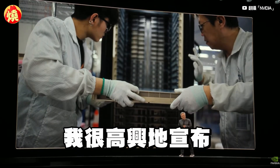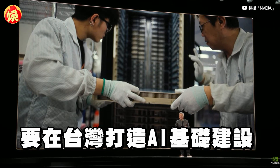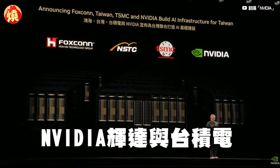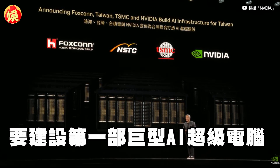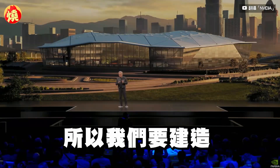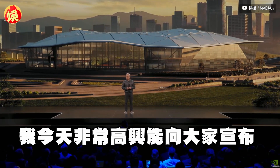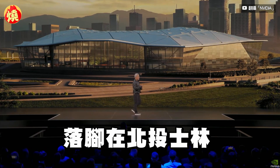Today, I'm very happy to announce that we're also building AI for Taiwan. We're announcing that Foxconn, Taiwan, the Taiwanese government, NVIDIA, and TSMC are going to build the first giant AI supercomputer here for the AI infrastructure and the AI ecosystem of Taiwan. I'm going to build them a brand new NVIDIA Taiwan office, and it's called NVIDIA Constellation, which will be at Beitou Xilin.